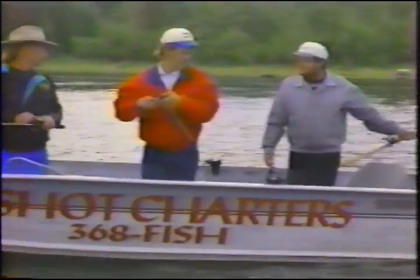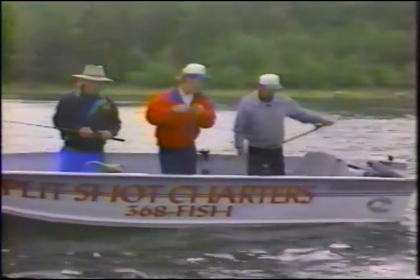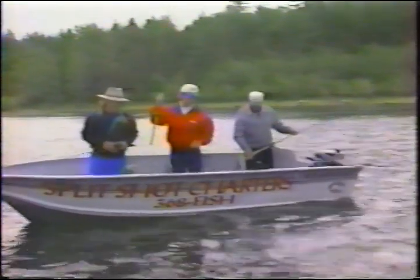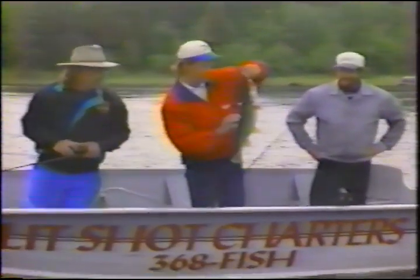And your winter fishing here is quite good as well? Our winter fishing is by far the best. That's a big old squat fish - biggest squat fish I've ever caught.